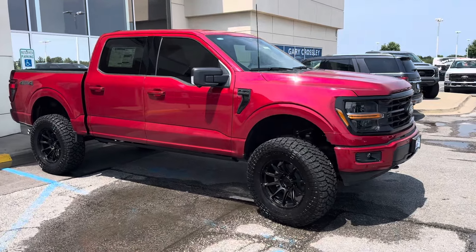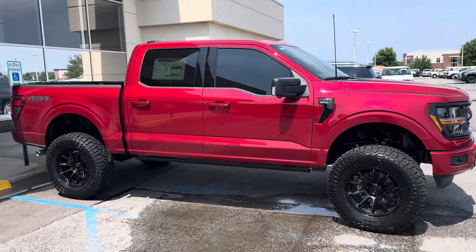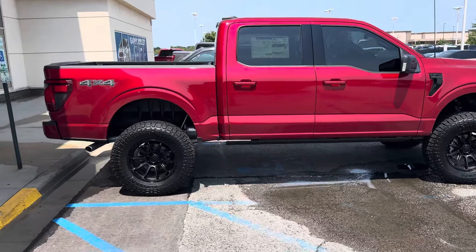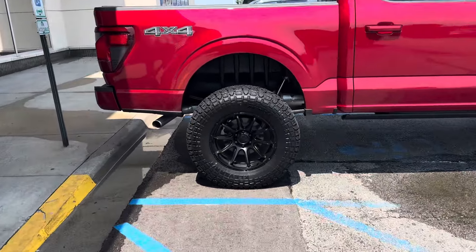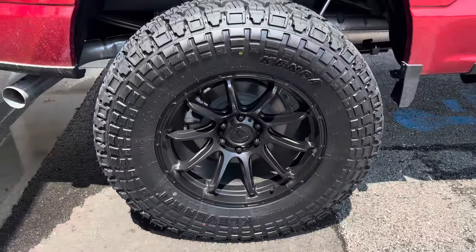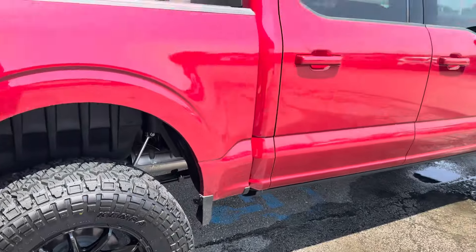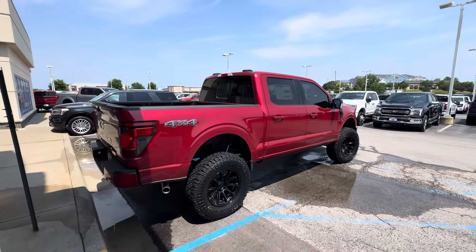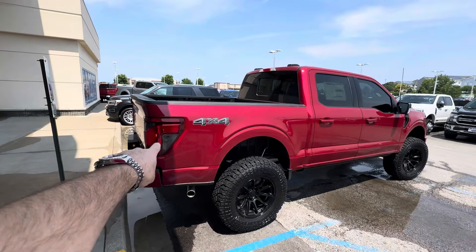Right here you've got a 37-inch tire on a half-ton pickup — it's a 2024 Ford F-150 with a six-inch lift, 20x9 wheels, and 37-inch tires. The trim level of this truck is an XLT, which gets you those painted handles and the blind spot taillights for the blind spot mirrors.